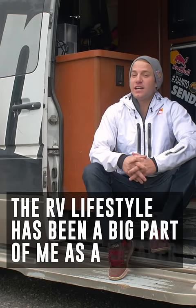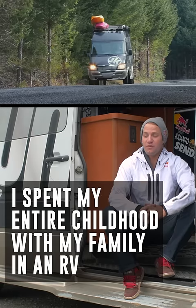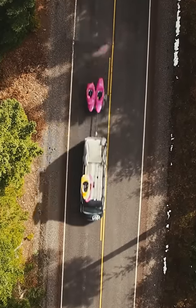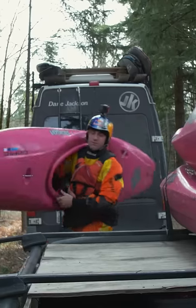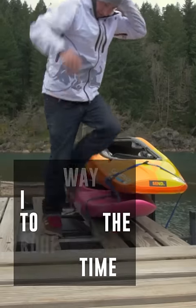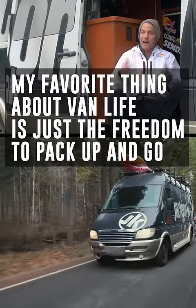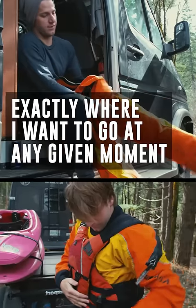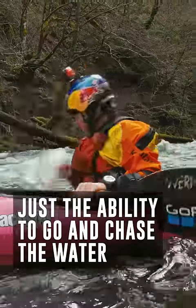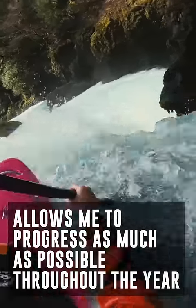Being in an RV and the RV lifestyle has just been a big part of me as a kayaker. I spent my entire childhood with my family in an RV, and even now I'm still in my rig for about 10 months out of the year. By far one of my favorite investments is this kayak trailer from Silvone Sport — having this trailer at waist level makes it so easy to load the boat I use most often, so I don't have to get on the roof every single time. My favorite thing about van life is just the freedom to pack up and go exactly where I want at any given moment. The ability to chase the water allows me to be in the best places and progress as much as possible throughout the year.